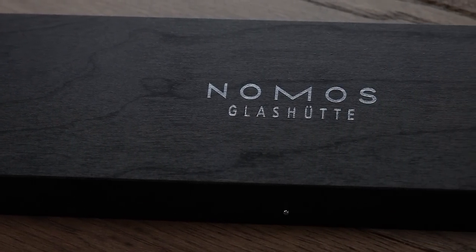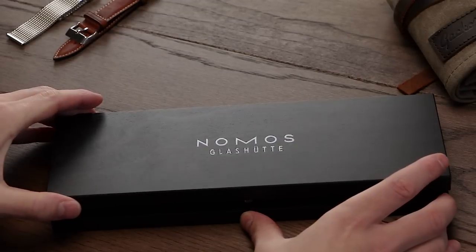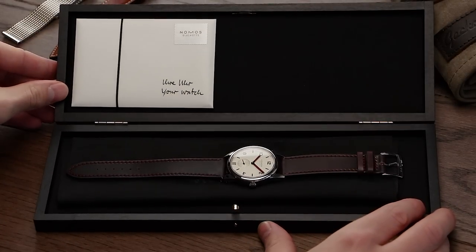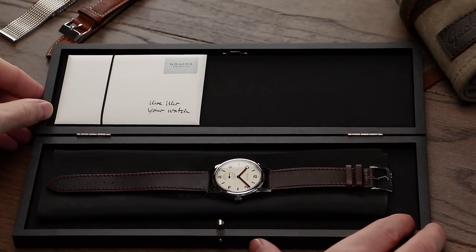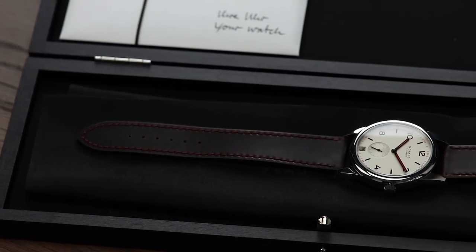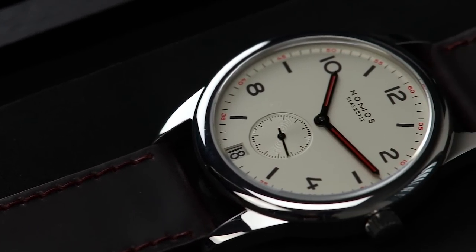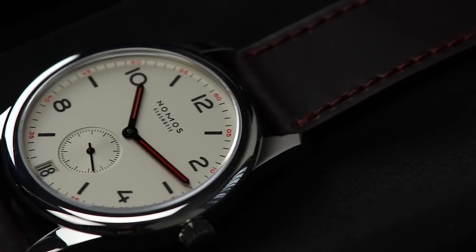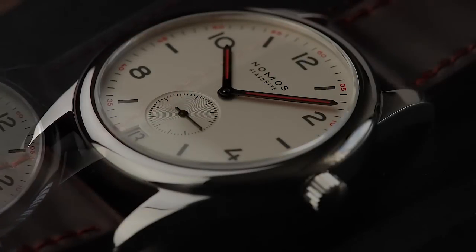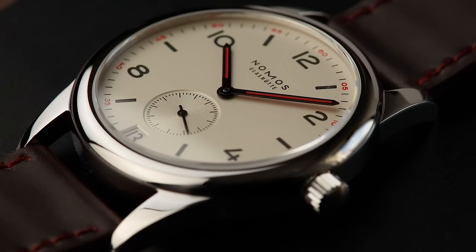Welcome to the first episode of our new series, 10 for 10. This is a new series from WatchGecko that sets out to inform you, the viewer, of 10 different watches branching over 10 different categories. Each watch combined offers an extremely versatile, enjoyable and rounded collection, all together coming in at a value less than £10,000. Some watches may be expensive, some may be extremely affordable, but together they can all come in at less than £10,000. Stay tuned to the channel and also the WatchGecko blog for regular new episodes over the coming weeks.